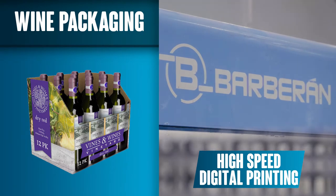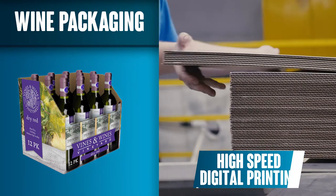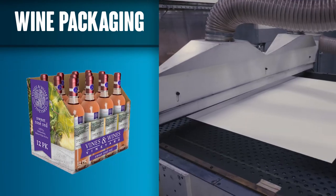We were one of the first manufacturers in North America to invest in this game-changing technology. And that means we're ahead of the learning curve.